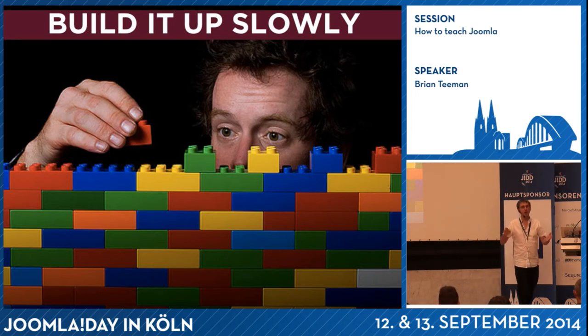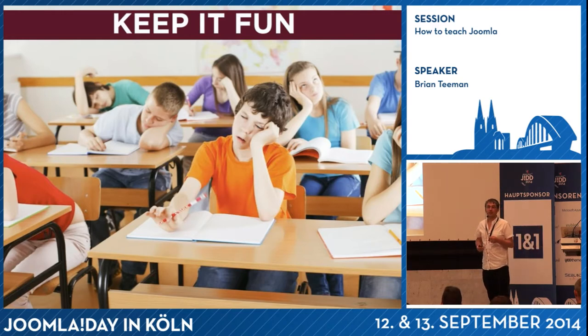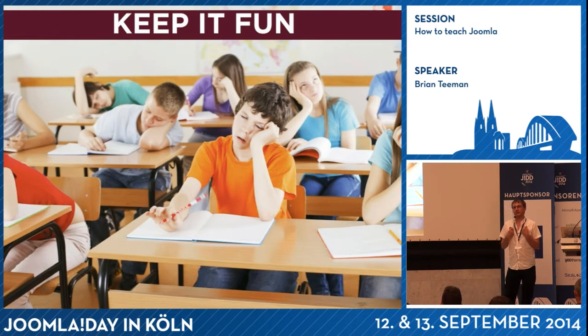So keep it short and sweet, and build everything up slowly. Don't try to teach them everything at once. Most importantly, keep it fun. The funnier it is, the more you enjoy teaching, the more the students or clients will enjoy learning. And that works when it's just one-to-one, but also when you're doing videos or documentation. Some of the really good documentation websites have a sense of humor — you can see it.